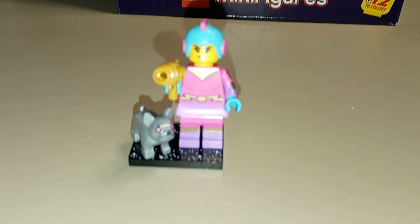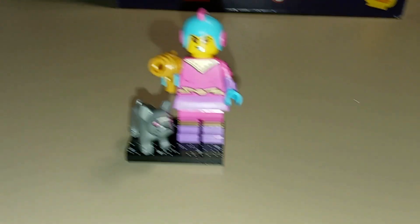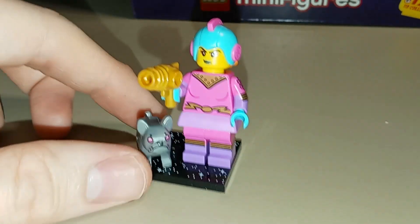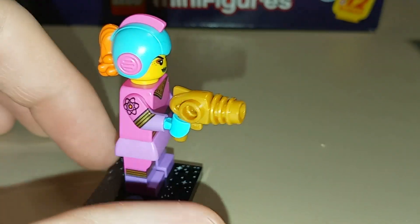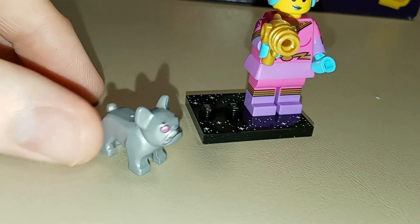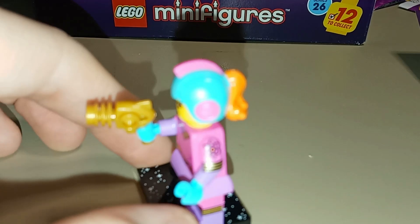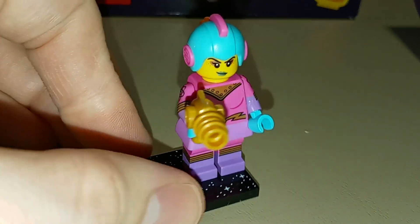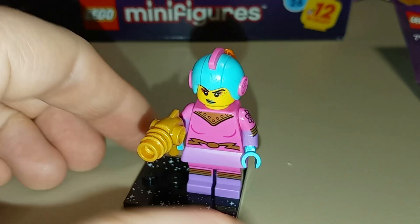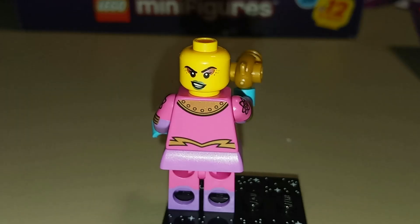Up next we've got the retro space heroine, who will pair really nicely with the retro space hero from Series 17 — very similar design between the two figures. She's got fantastic printing including on the arms and sides of the legs, which are dual molded, plus printing on the back of the torso and one arm. She comes with a blaster and a silver-colored clearly robotic bulldog. Her helmet is a unique mold with a ponytail coming out the back, similar in style to that Series 17 spaceman but with a different mold allowing for the ponytail. She also has a double-sided face showing a bigger grin on the other side.